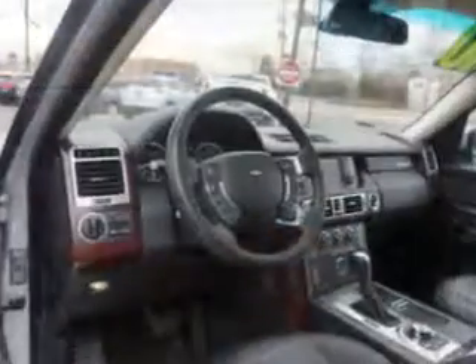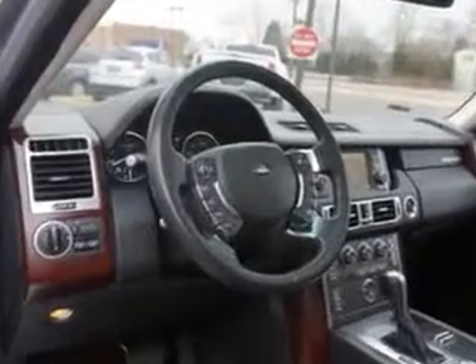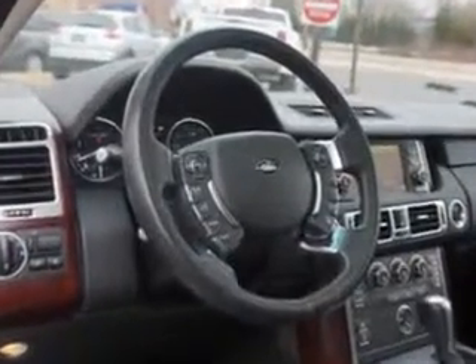Suspension: Rear Pneumatic Springs, and much more. Enjoy the drive and have peace of mind in this 2010 Land Rover Range Rover. See us at Edison Nissan today.